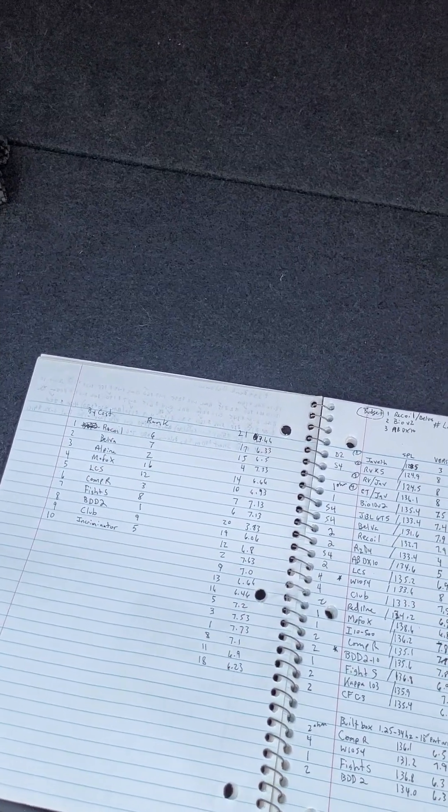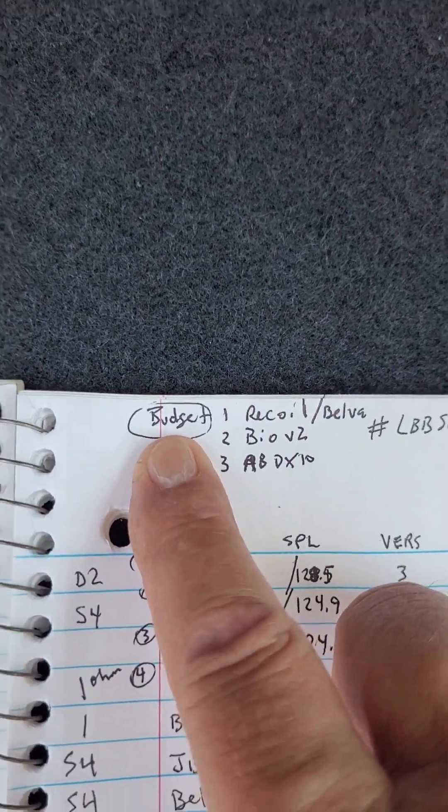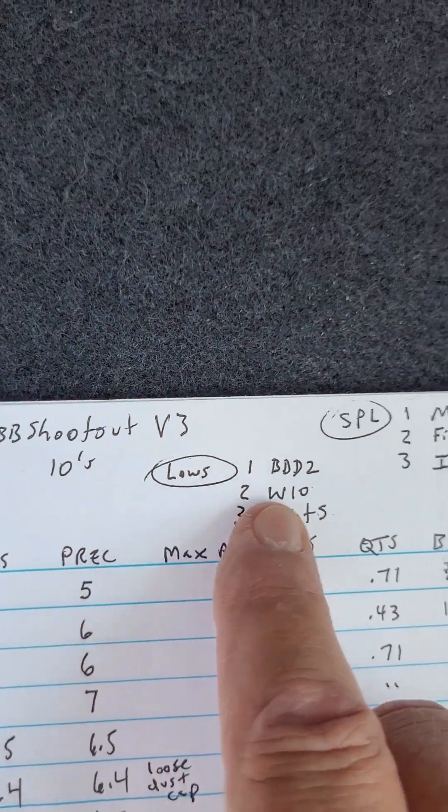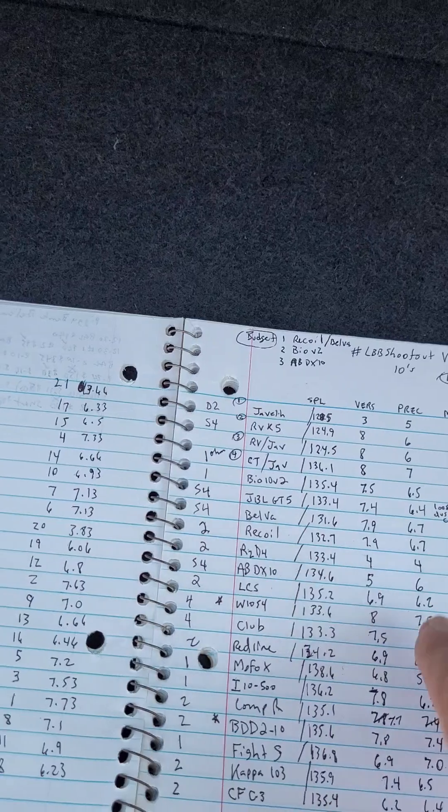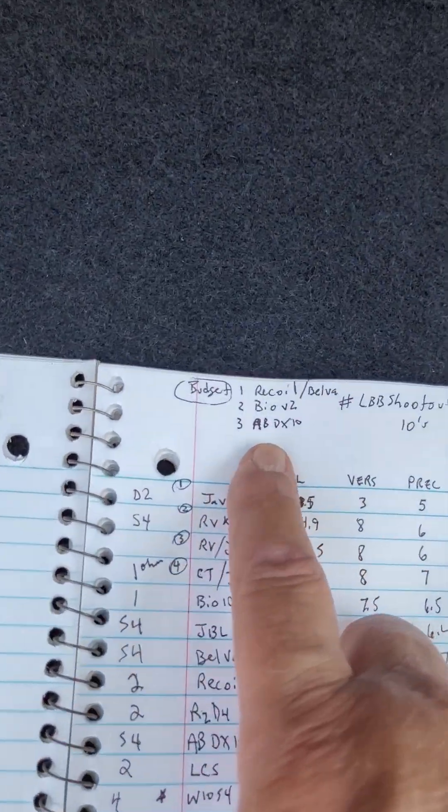Alright boys and girls, we're going to do a short video for you — top three 10-inch subwoofers. If you're going to buy a 10-inch sub, these are the top three. We've got different categories: budget, lows, SPL, and then an overall. In all four of those categories I have a top three. So let's just get to it.